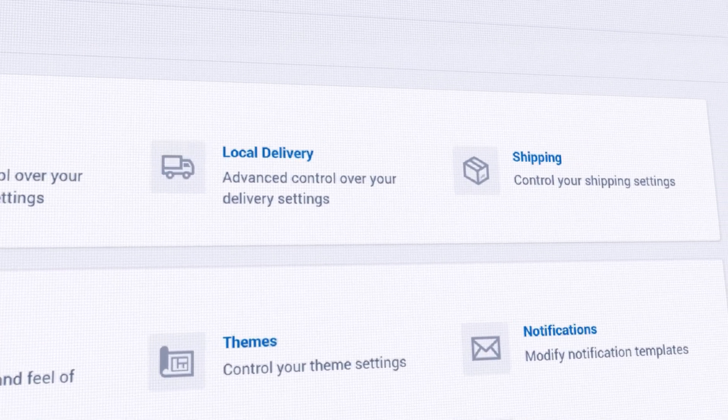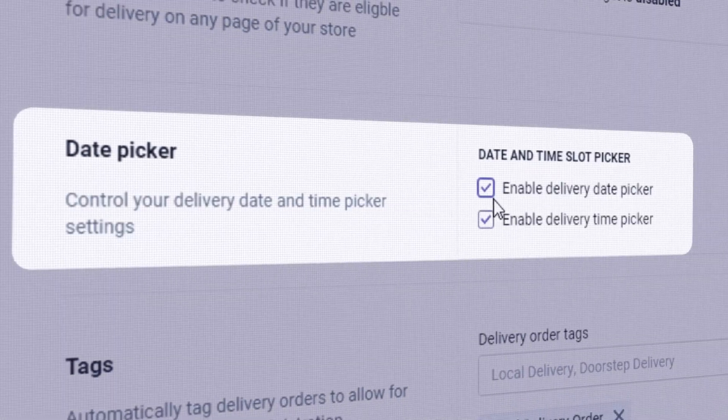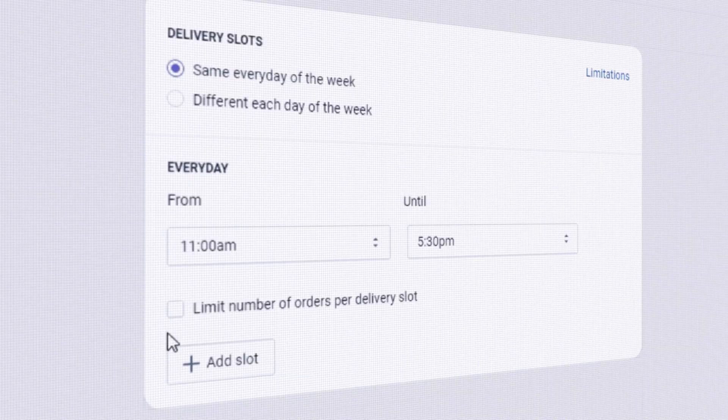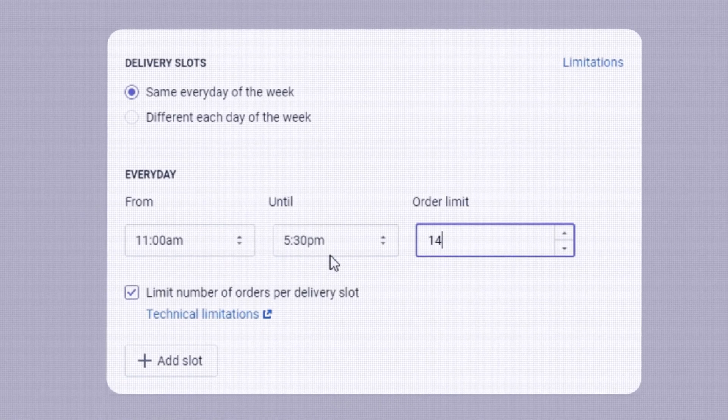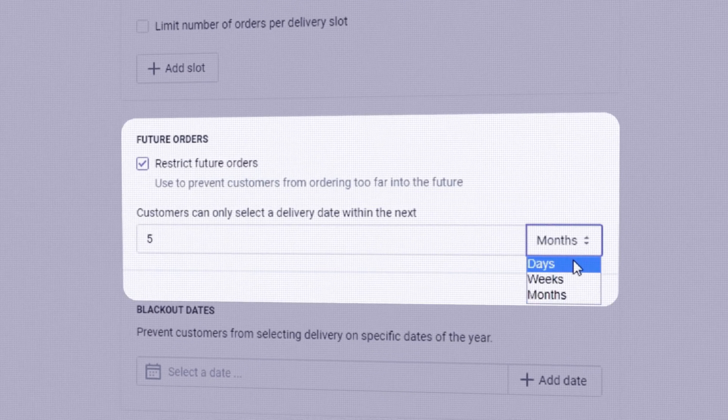You can control which products can be shipped, delivered, or picked up at what location, date, and time. Set blackout dates, preparation times, limit the number of deliveries, and even restrict certain products to specific dates — perfect for busy periods and holiday seasons.